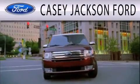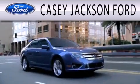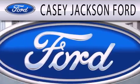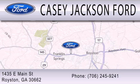Casey Jackson Ford is dedicated to doing everything possible to ensure that the experience you have selecting your next vehicle is as pleasant as possible. We're located at 1435 East Main Street in Royston.